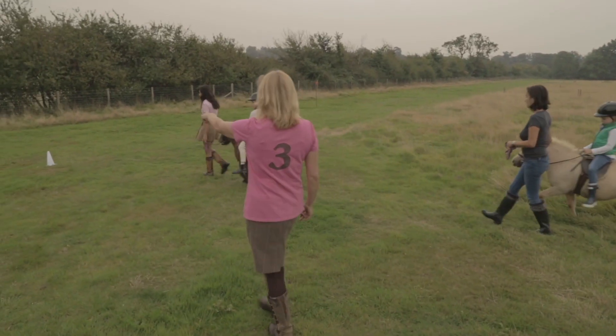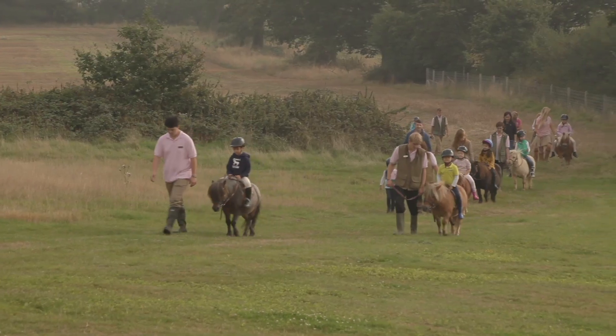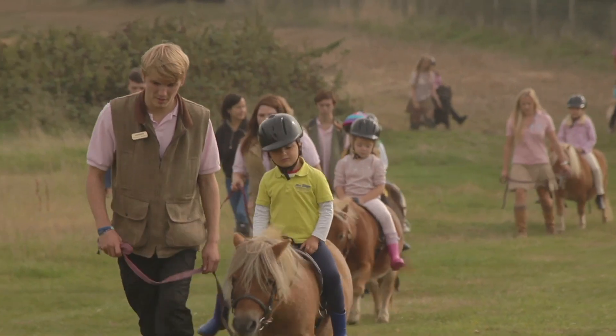If they want a formal lesson we have an instructor, Julie, who will teach them. But if they just want to play with their pony and enjoy riding outside on our beautiful farm, that's fine too.